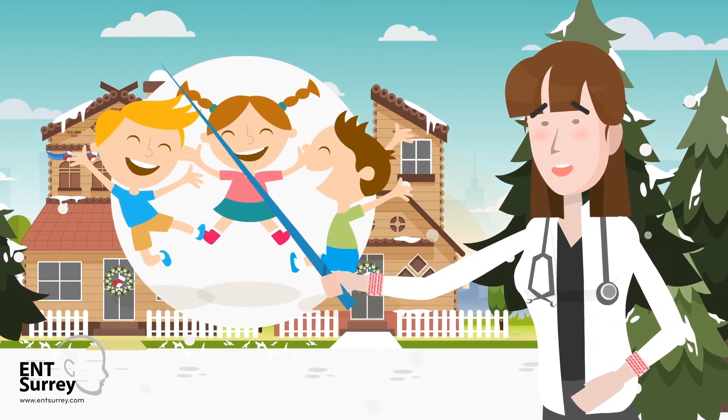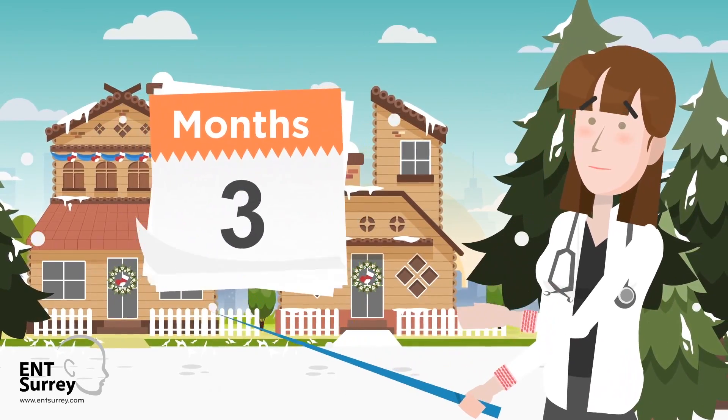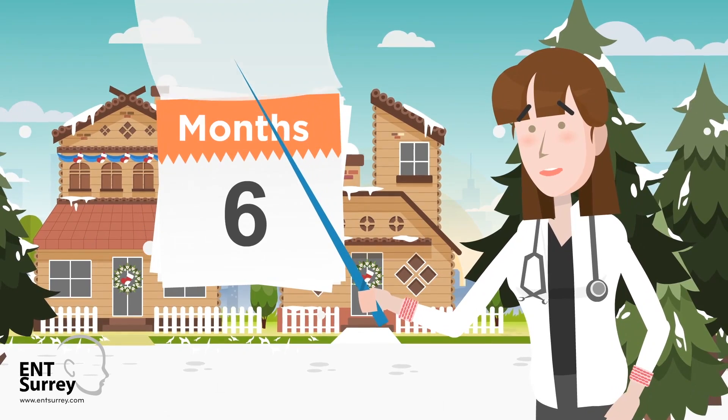In many children, it gets better without any treatment. Treatment is offered if it persists for longer than 3 months.